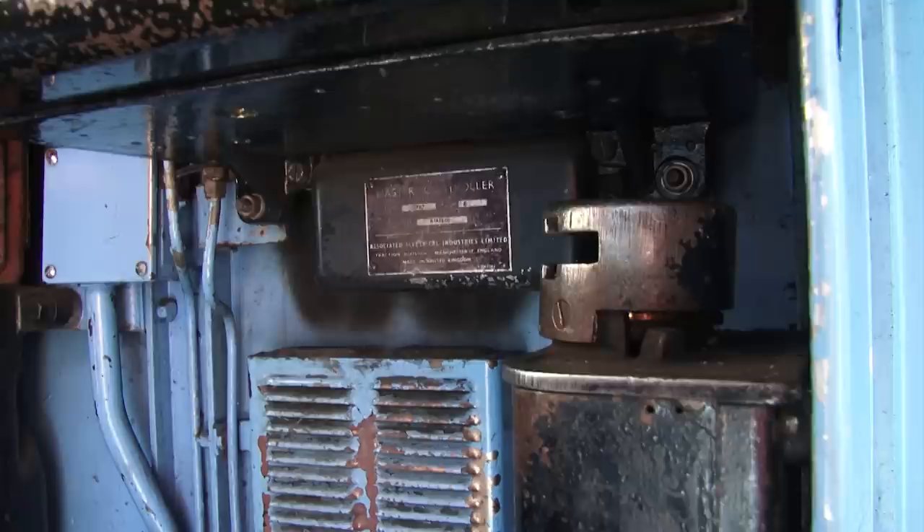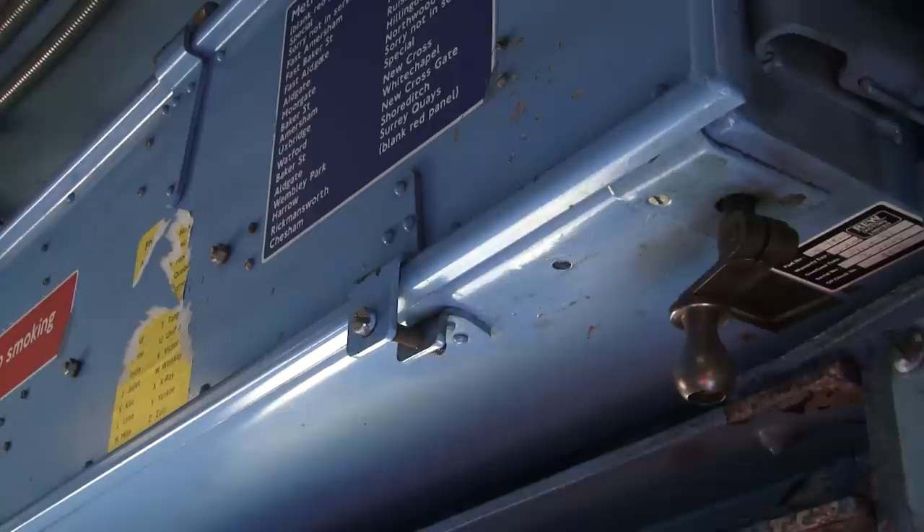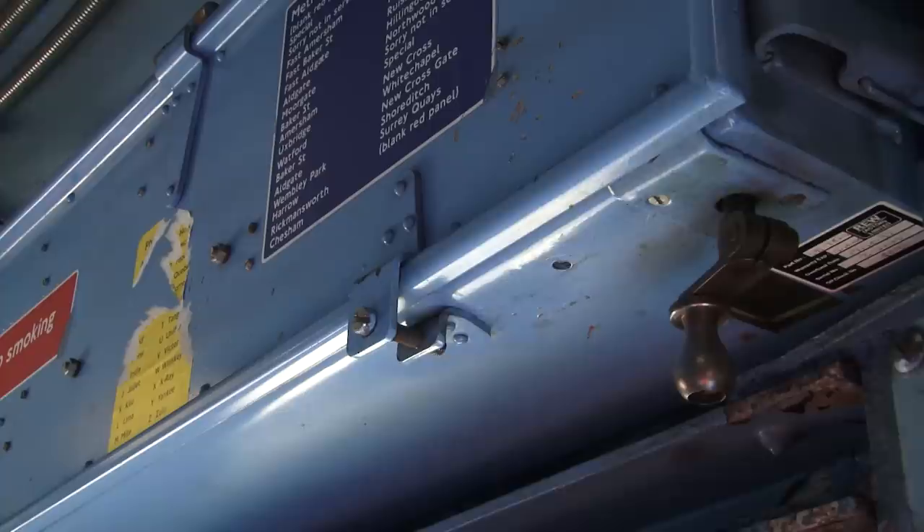The new S-Stock train is very simple to open up. However, heavy spanner-like keys are required to open up the control and braking systems on the A-Stock and to change the head and tail lights. Even the destination blind is wound manually.